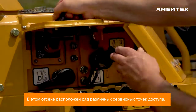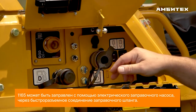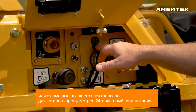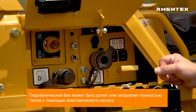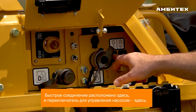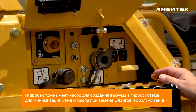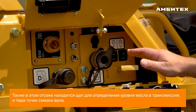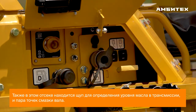In this compartment, we have a number of different service access points. The 1165 is available with ground level fueling with an on-board electric pump controlled by a switch with a quick connect, or by using an off-board electric pump which has a 24-volt power port. The hydraulic tank can also be filled using an electric pump with a quick connect and switch here. The hydraulic tank also has a vacuum pump to minimize oil spillage for hose changes and service. Also in this compartment is the dipstick for the transmission and grease points for remote grease lines on the axle.